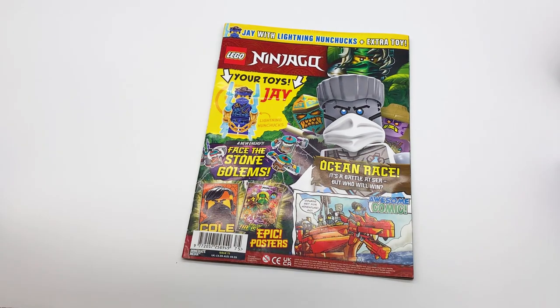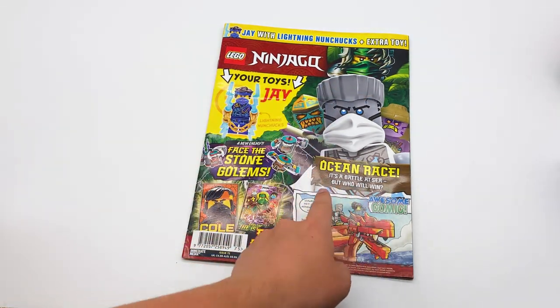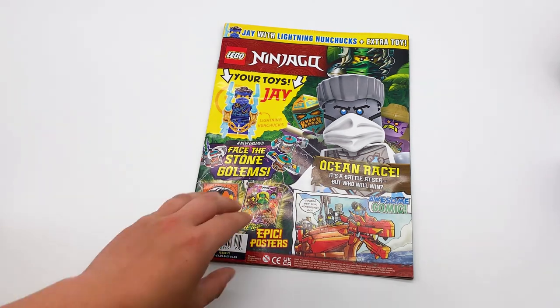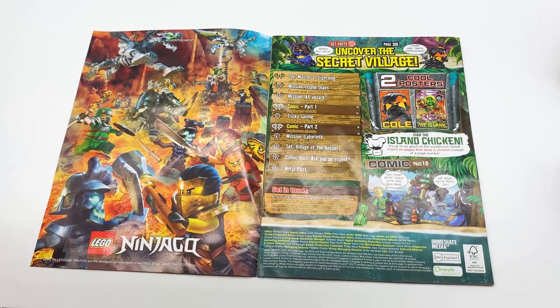All right, so I successfully took those minifigures off without tearing the magazine too much, and now we can get a better look at the cover. You can see Jay with lightning nunchucks, plus extra toy, ocean race, it's a battle at sea — but who will win? Face the stone golems, epic posters. So let's just open it up and take a look. All right, there's an ad for Master of the Mountain. As always, we have a little table of contents right here.